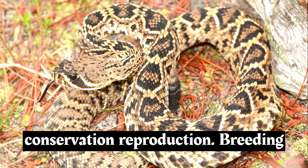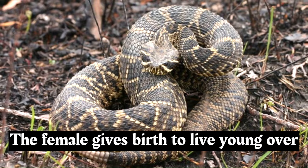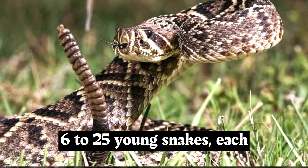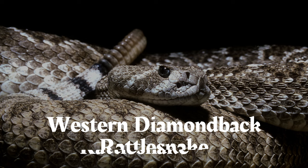Breeding typically occurs in the spring, with males engaging in combat for the right to mate with females. After mating, the female gives birth to live young through viviparous reproduction, rather than laying eggs. A clutch can consist of 6 to 25 young snakes, each measuring about 10 inches in length.